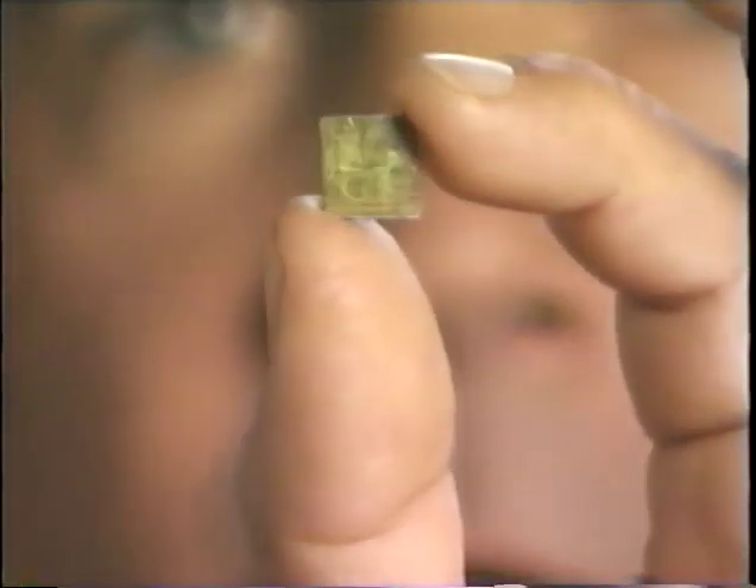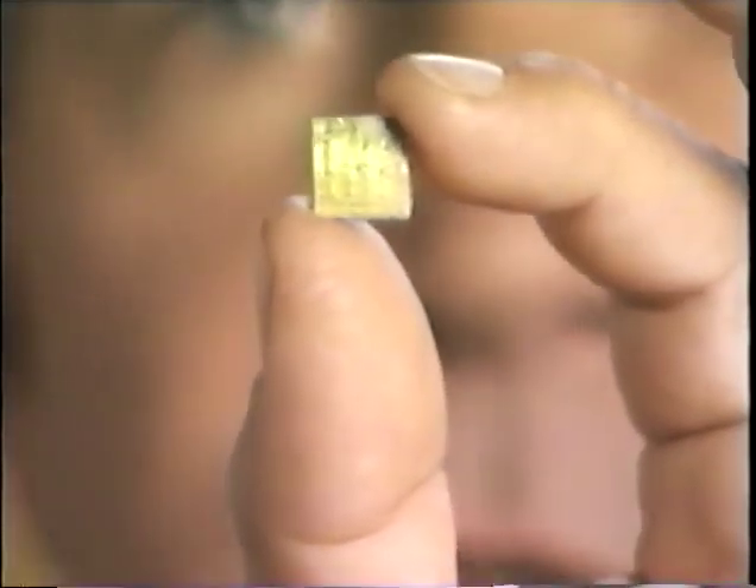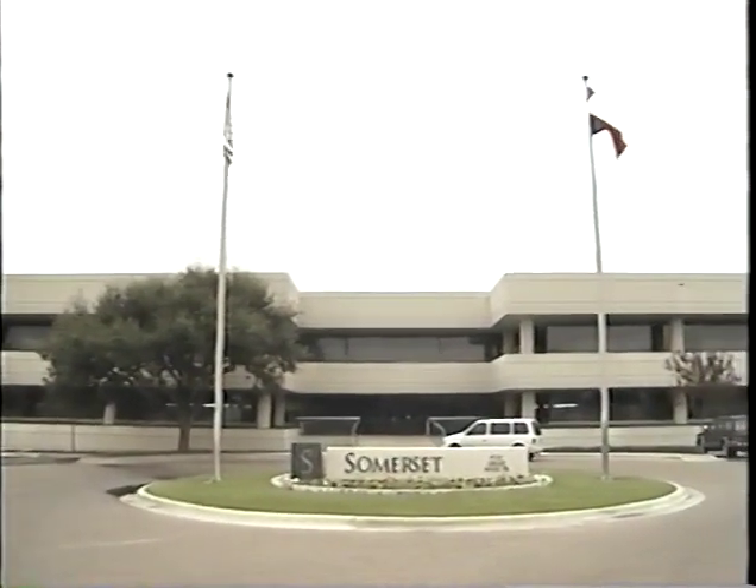Here's the brains of the new Power Macintosh personal computers: the PowerPC 601 microprocessor. It's a product of a historic alliance formed in 1991 between Apple, IBM, and Motorola — and it's only the first in a family of chips that will enable Apple and other systems companies to offer RISC performance in everything from sub-notebooks to servers. We'll visit with Jim Gable, product line manager for Apple's Power Macintosh computers, then visit the Somerset Design Center in Austin, Texas, where these chips are being designed.